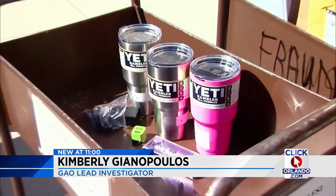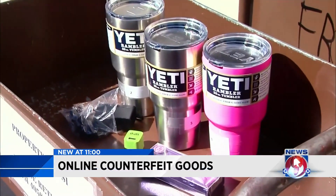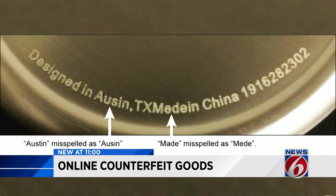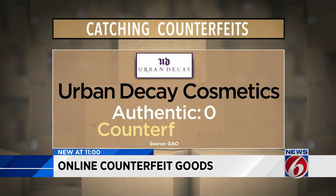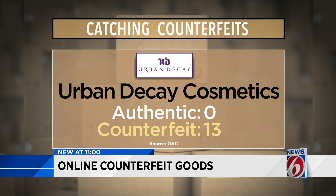Out of nine Yeti travel mugs purchased, six turned out to be counterfeit. One giveaway? Two words are misspelled on the bottom: Austin and made. With Urban Decay Cosmetics, out of the 13 purchased, every single one was a counterfeit.